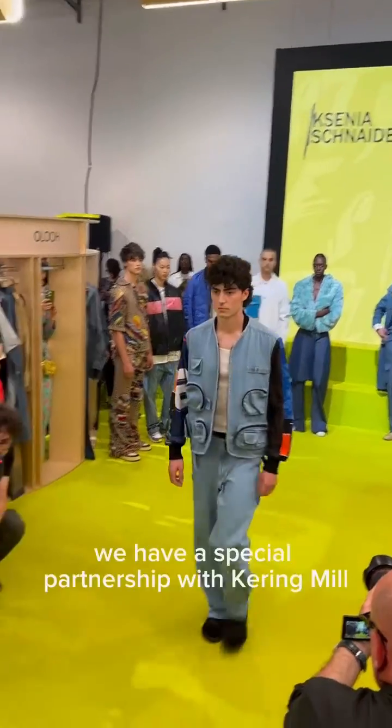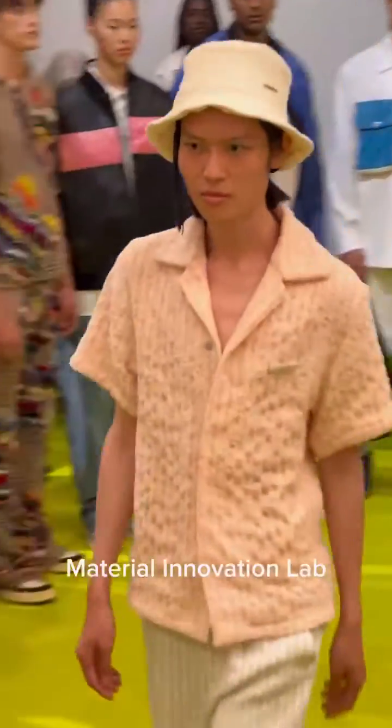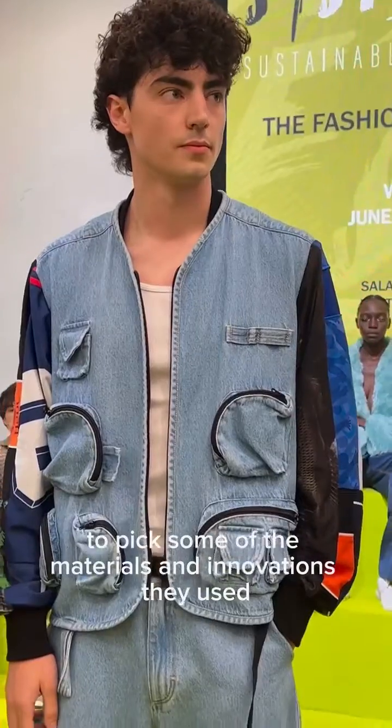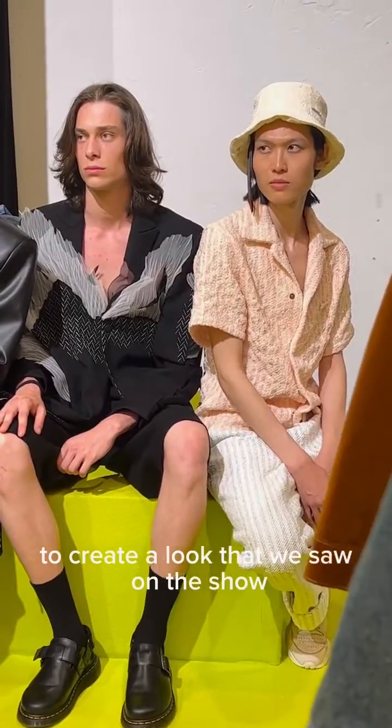This year's edition, we have a special partnership with CaringMill Material Innovation Lab, which welcomed the designers into their headquarters in Milan to pick some of the materials and innovations they used to create a look that we saw on the show.